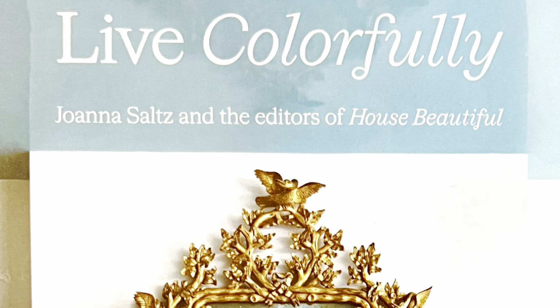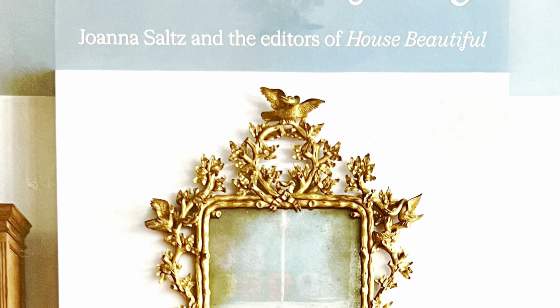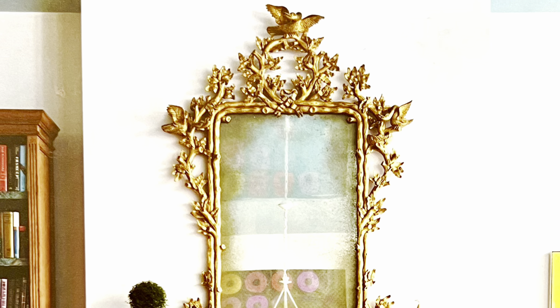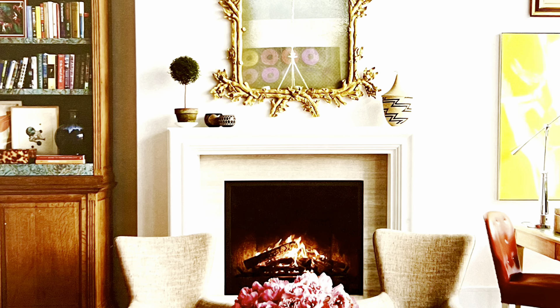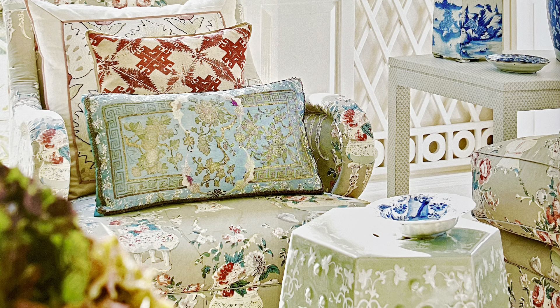Joanna Saltz is the current editorial director of Delish and House Beautiful, where she oversees all food and home content for both magazines. She lives in New Jersey and has held editorial positions at Food Network Magazine, 17, and The Knot, and she describes herself as a captain of chaos.